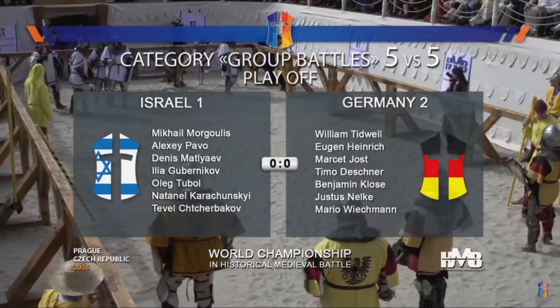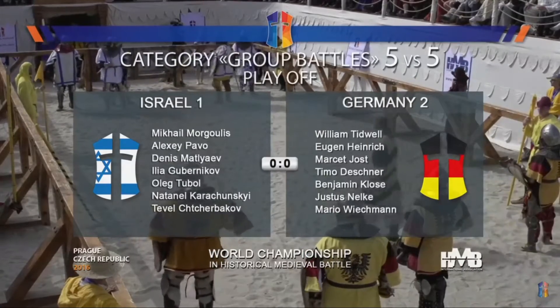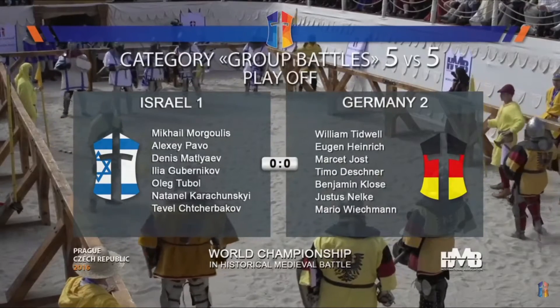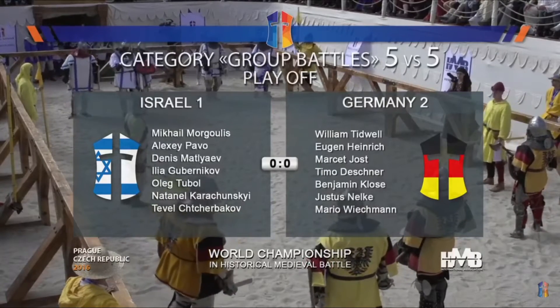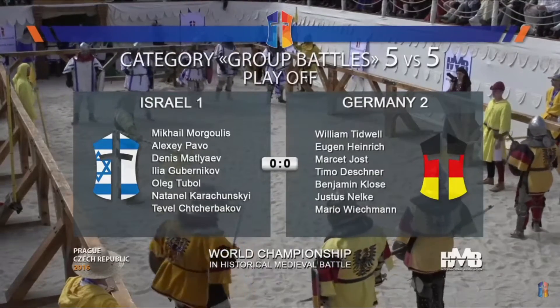So we've got now Israel vs Germany. Israel — some very, very fast fighters here. First round, fighters ready, fight!